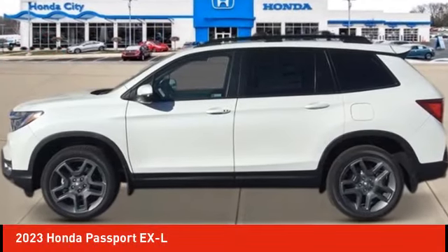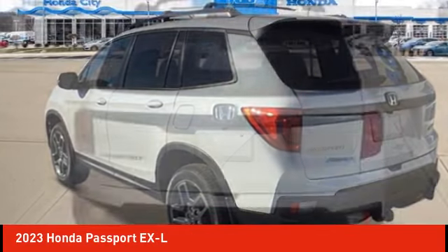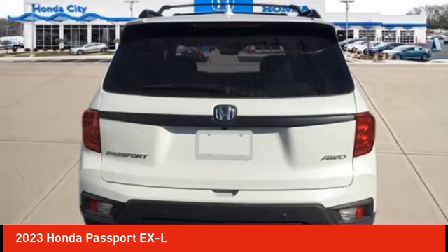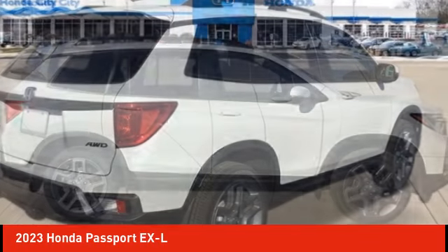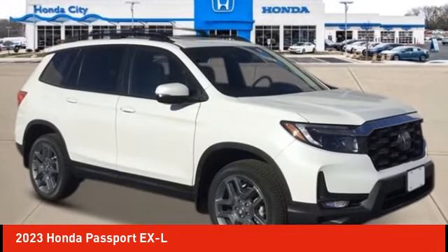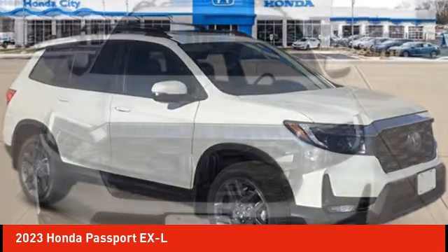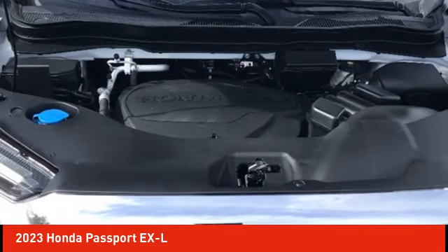Come test drive the 2023 Passport. This compact SUV from Honda is a good compromise of size and comfort. The compact design lets you maneuver well through heavy traffic while still having ample space to carry most anything you need. The Passport gives you the comfort of Honda reliability and quality. Here are some of this vehicle's great options.